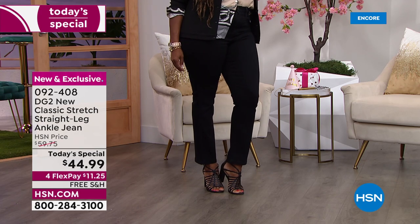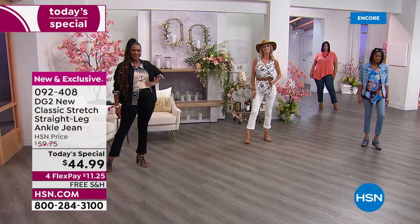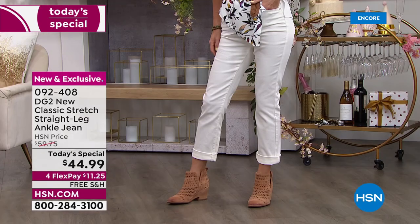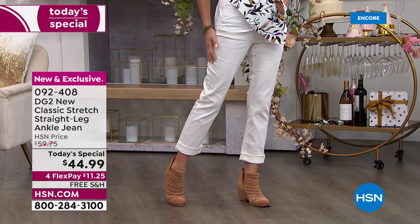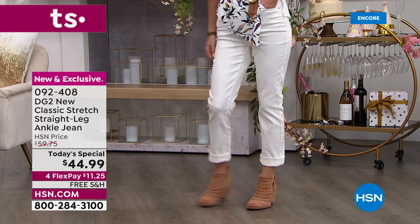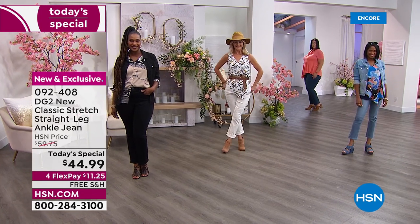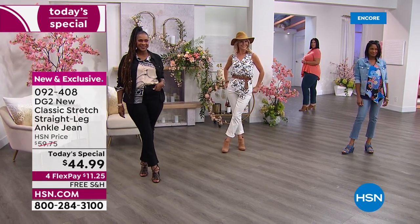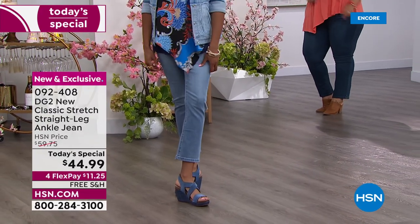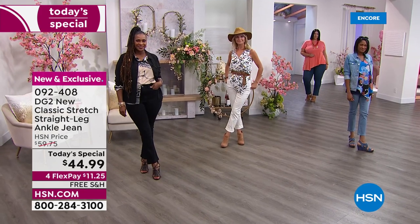A couple of months ago I had a choice of skinny jeans or straight legs, and guess which one outsold the other dramatically — it was the straight leg. Number one, we very rarely even offer them. Number two, everybody's looking for the straight leg — it's a little more relaxed, easier on the leg, convenient to wear. Number three, today we have a price we've never done before on the newest version from Diane Gilman: $44.99 for one day only, then it's all over. We have four flex pays.